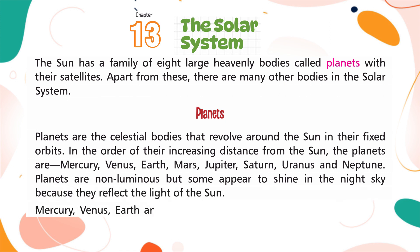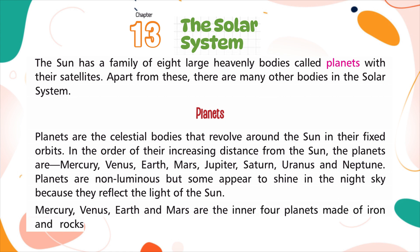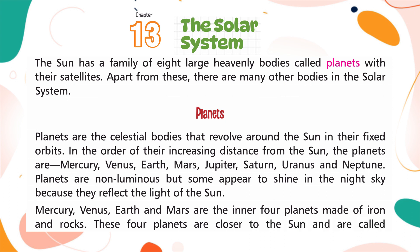Mercury, Venus, Earth, and Mars are the inner four planets, made of iron and rocks. These four planets are closer to the sun and are called terrestrial planets.